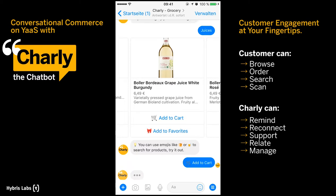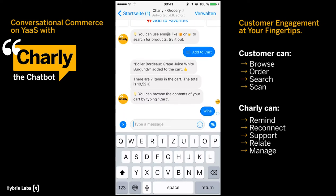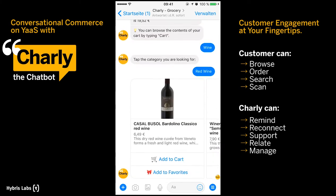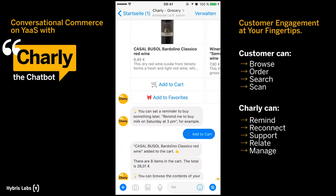You can maintain two separate lists — your shopping cart and also your favourites, which will save items for future purchases. To give you an overview, Charlie always summarises what you already have in your cart.